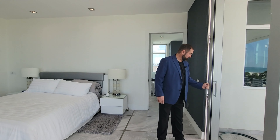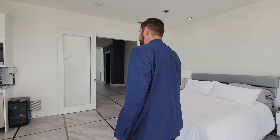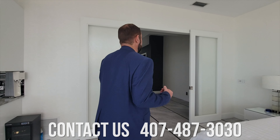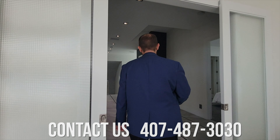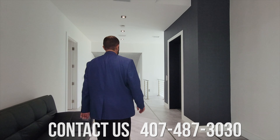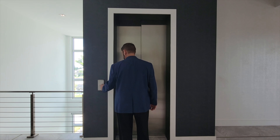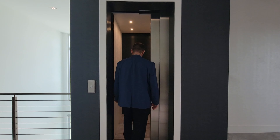If you're watching this and you happen to be a listing agent with a luxury listing that you think would do well on our channel, make sure you give me a call — my name is Mike, my phone number is 407-487-3030. We love to feature luxury homes here on the channel and would be more than happy to come check it out. Let's go ahead and hit the elevator and take it up to the fourth floor.